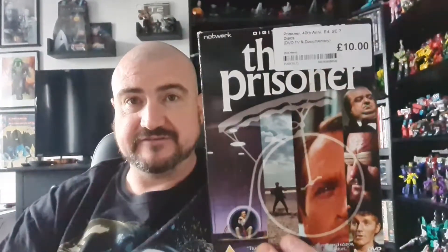Moving on to DVDs — we got Three Billboards, which is apparently quite a good film. Little Steve picked this one up for us in a charity shop and recommended we give it a watch. I was in CEX and I picked up — sorry, not the Punisher — The Prisoner, for ten quid.